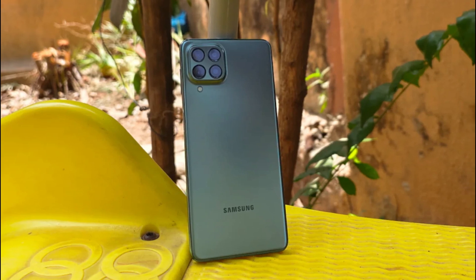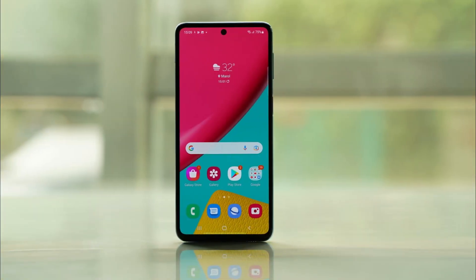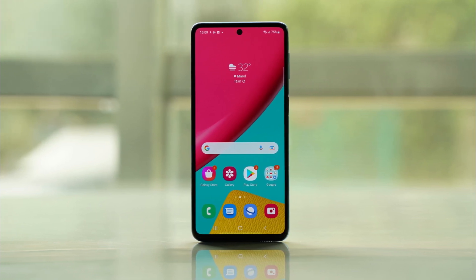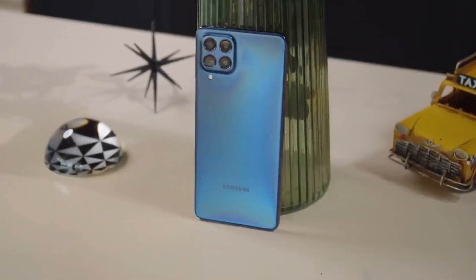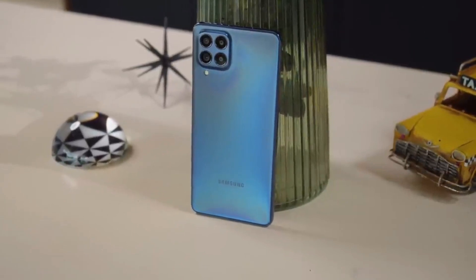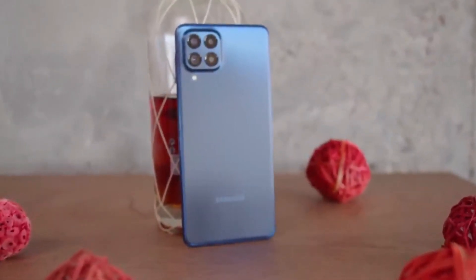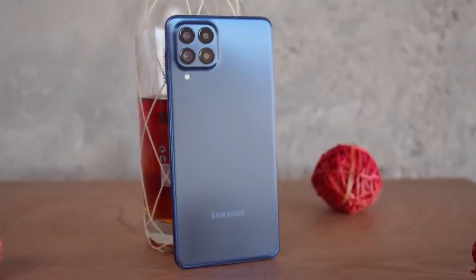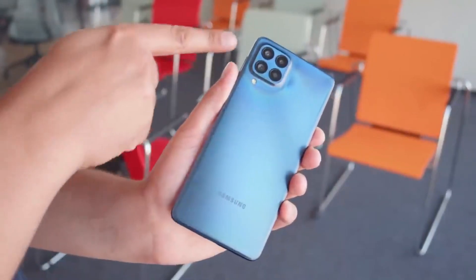The Samsung Galaxy M53 is a budget-friendly device that packs a punch. The phone boasts a 6.5-inch Super AMOLED display that offers vibrant colors and sharp visuals. Whether you're streaming videos, browsing social media, or playing games, the Galaxy M53's display will provide an enjoyable viewing experience. Powered by a capable processor and supported by sufficient RAM, this phone handles everyday tasks with ease, delivering smooth and responsive performance.